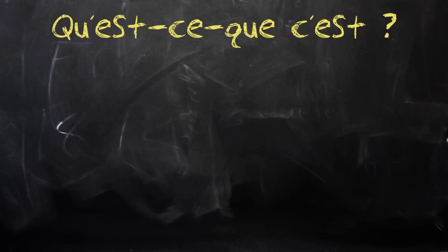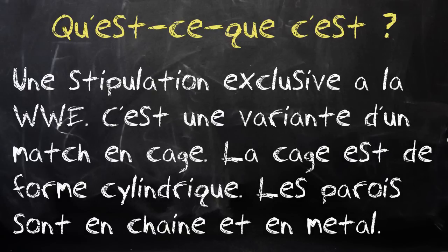C'est parti ! Pour commencer, nous pourrions nous demander : l'Elimination Chamber Match, qu'est-ce que c'est ? Eh bien, c'est un type de match de catch qui est exclusivement utilisé à la World Wrestling Entertainment, donc la WWE. C'est une variante d'un Elimination Match ou d'un Steel Cage Match. Comme vous l'aurez compris, c'est un match qui se déroule en cage, en cage d'acier entourée de chaînes.